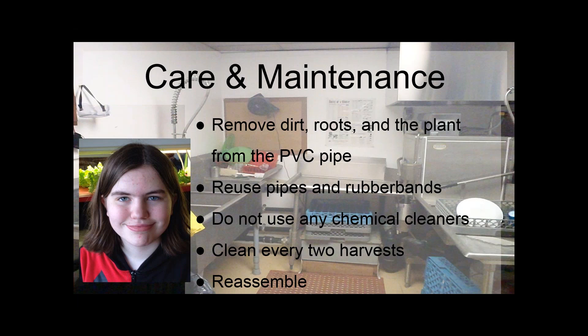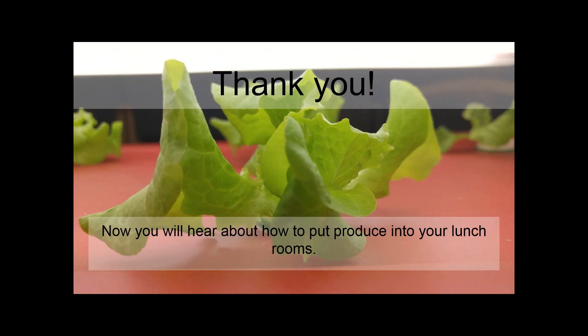I'll now explain how we care for and maintain our system. We remove the dirt, roots, plant, and burlap netting from the PVC pipe, keeping the pipes and rubber bands for future use. We wash out the PVC pipe, lid, and tubs, but make sure not to use any chemical cleaners, as chemical residue could remain and harm the plants later. We clean out the system every two harvests, then reassemble it just as we first built it. A full cycle from germination to care and maintenance takes about six to eight weeks.